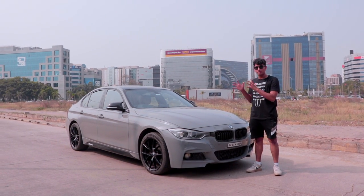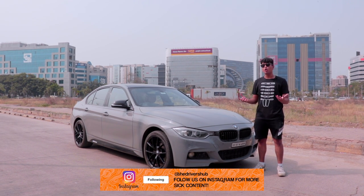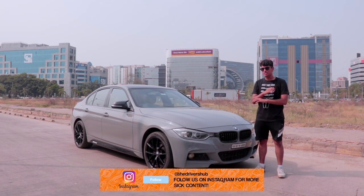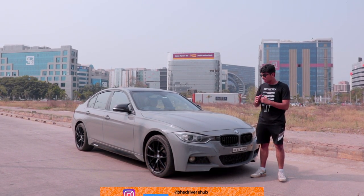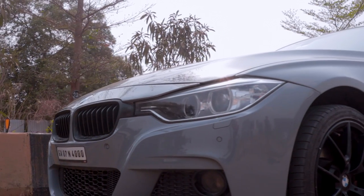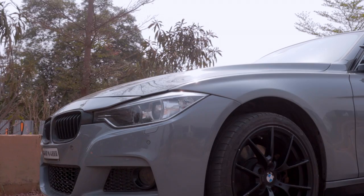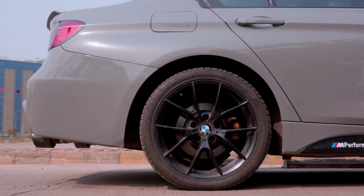Before we hop into the mods and all the performance of this car, I want to quickly touch upon the design and looks. If you follow me on my personal Instagram, you know that I'm a sucker for the F-30 3 Series — and this is basically my holy grail. This car has been painted in a beautiful color of Nerdy Gray, basically a shade of Nardo Gray, but since it's BMW, you have to change the name. You get the M-Kit alloys which look absolutely beautiful.